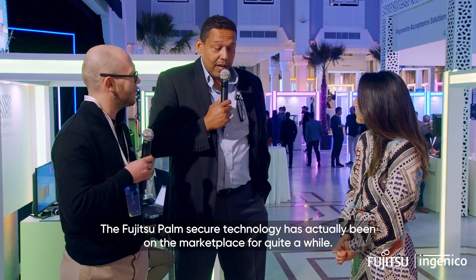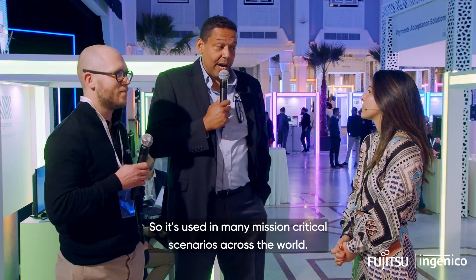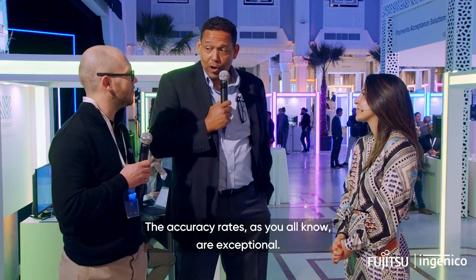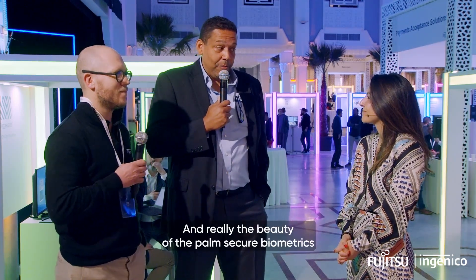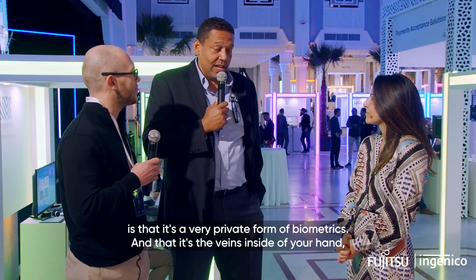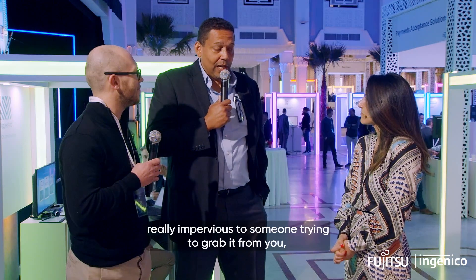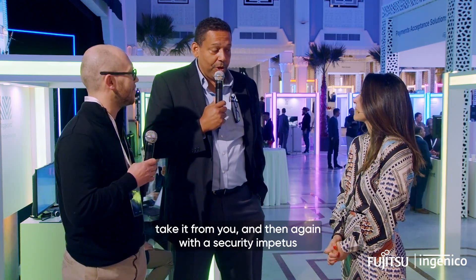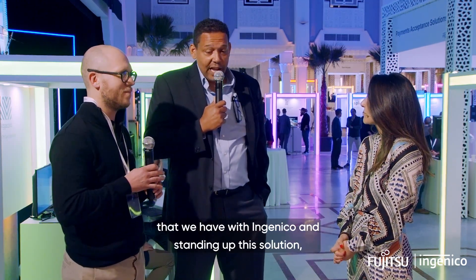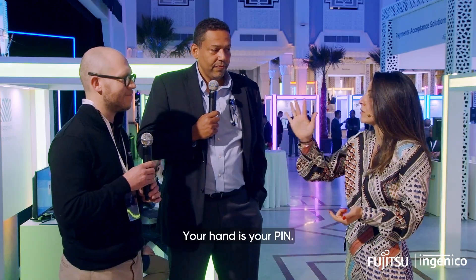The Fujitsu PalmSecure technology has actually been on the marketplace for quite a while, used in many mission-critical scenarios across the world. The security is very, very high. The accuracy rates are exceptional. The beauty of PalmSecure biometrics is that it is a very private form of biometrics — it's the veins inside of your hand. It's not externally visible, really impervious to someone trying to grab it or take it from you. With the security framework Ingenico has in standing up the solution, it's really one that will stand the test of time. Your hand is your pin.